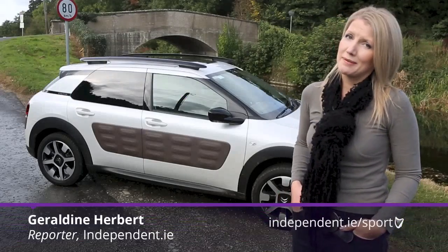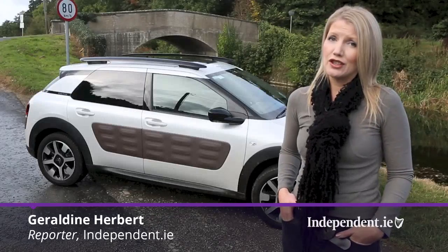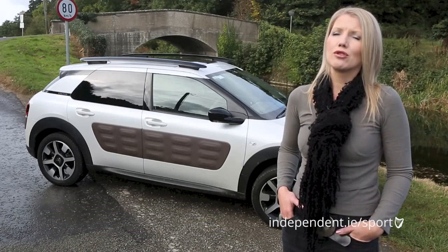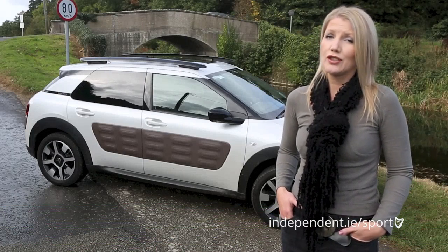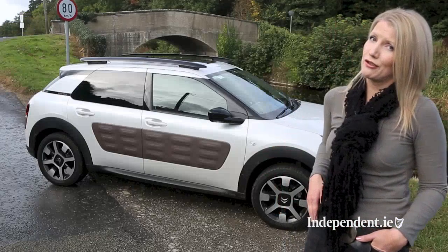Citroën have never shied away from making a statement when it comes to car design. From the hugely popular 2CV to the original DS that was launched in 1955, through the decades there have been some truly outrageous designs. And just when you thought those quirky designs were a thing of the past, along comes this — the C4 Cactus.